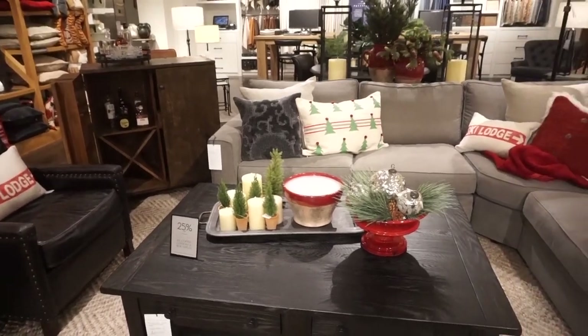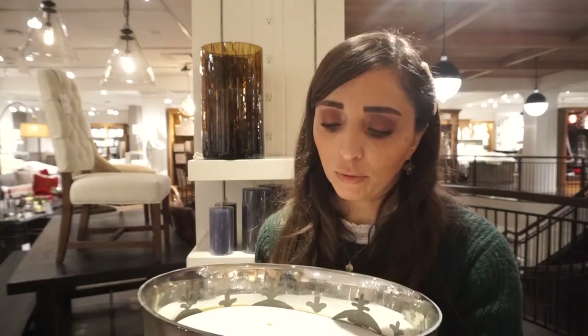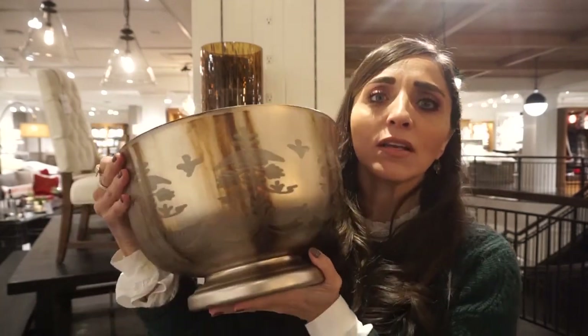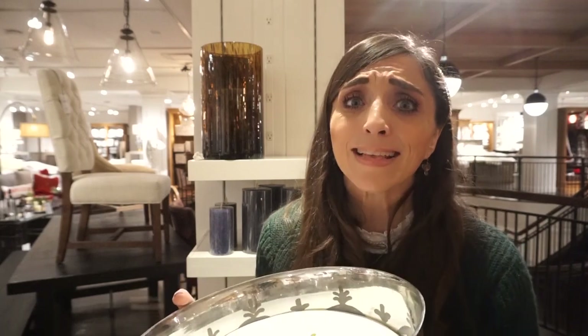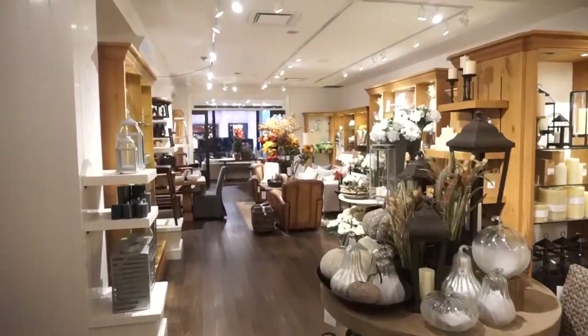There's a candle up here I have to show you. Oh my gosh — this, my friends, is a candle. It's Magnolia Grandiflora. Oh my gosh, I have to know how much this is. It's $98 and it's on sale in the store — I'm telling you that is a steal. It smells like heaven and you can clean it out afterwards. I would pay $98 for the bowl itself. You may be seeing this in my house — this one's probably coming home with me.